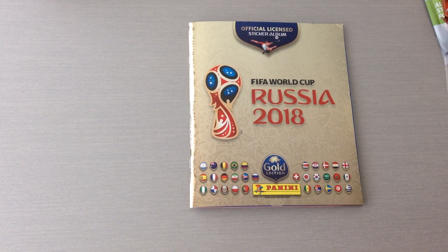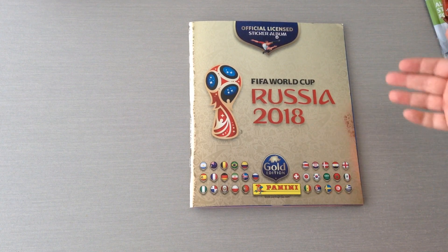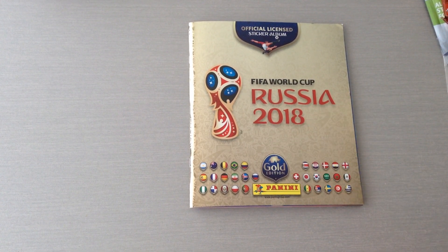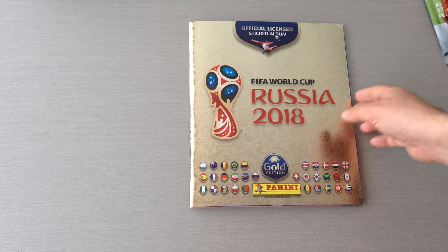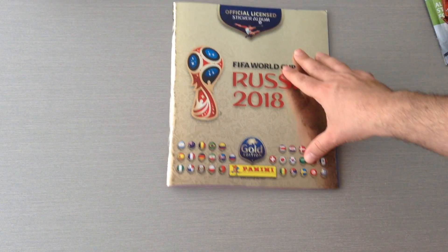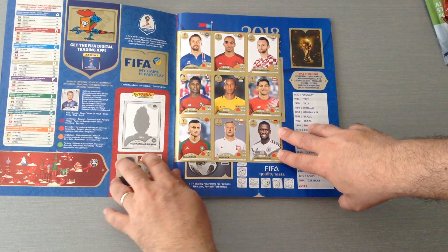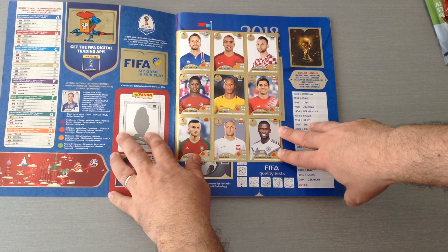What you see in front of you is the gold edition from Switzerland for the World Cup sticker collection for Russia 2018. You guys have really watched loads of boxes that I've opened and the album opening as well. It's something different, specially made for Switzerland. Of course FIFA headquarters are in Zurich, so they're going to do something special for Switzerland. Not for the first time — they've done the Euros as well.